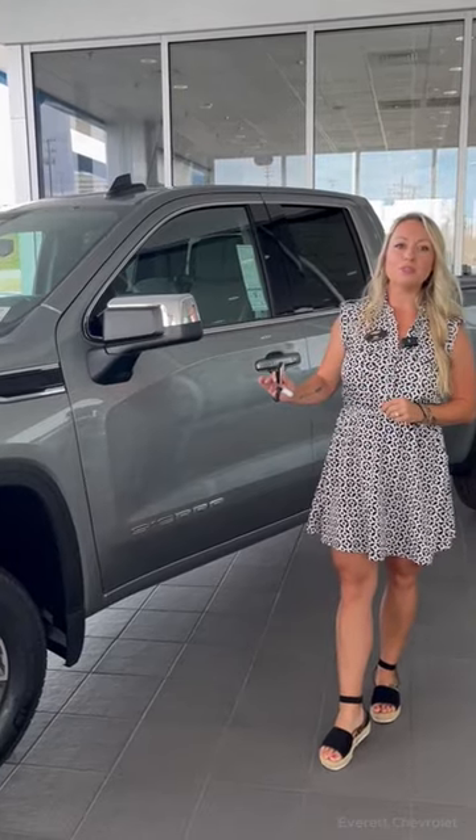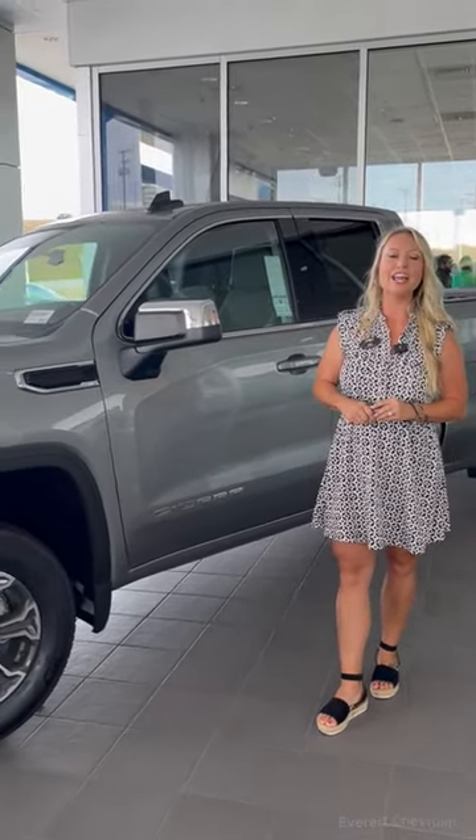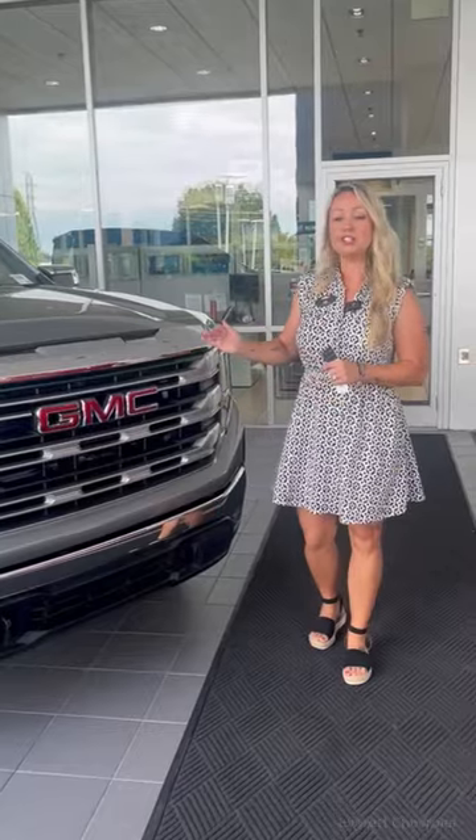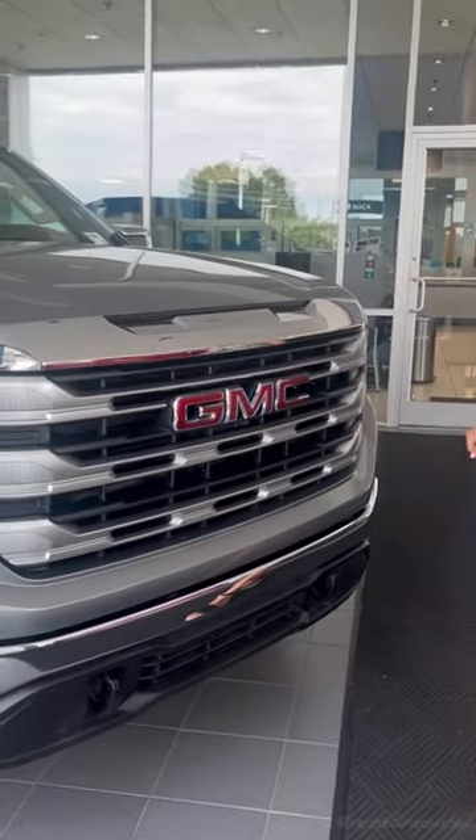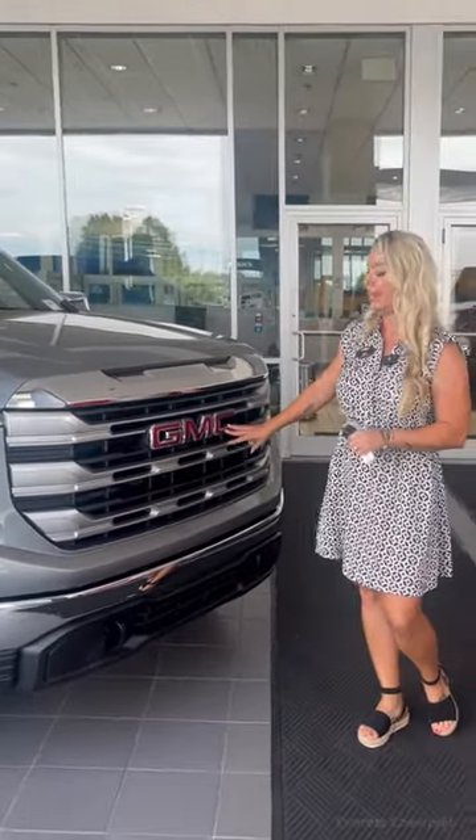Hey, this is Dee with Everett Chevrolet, and today we're going to do a walk-around video of this 2023 GMC Sierra 1500 SLE. Starting at the front of the truck, you'll see this huge front chrome grille with the GMC emblem in classic red. These LED headlights will offer you extra viewing at night — whether you're coming home from a summer trip out on the lake or a trip to the mountains — allowing you to see from far distances.